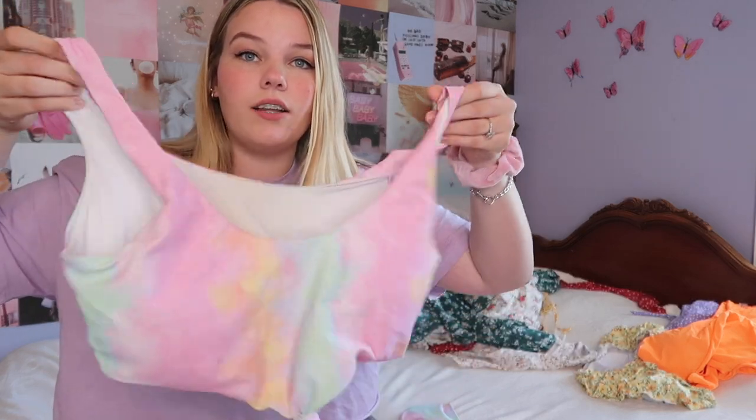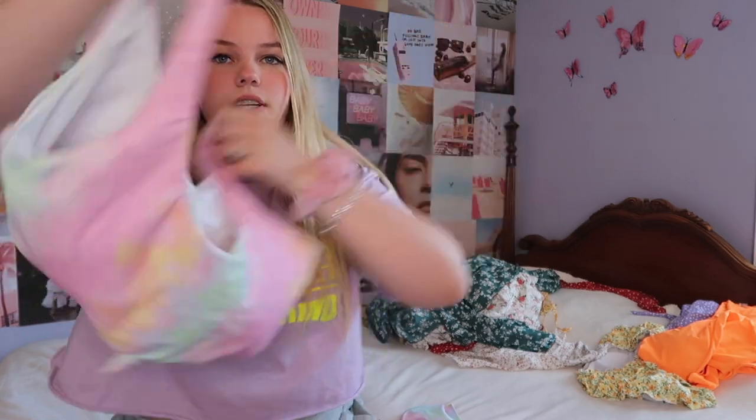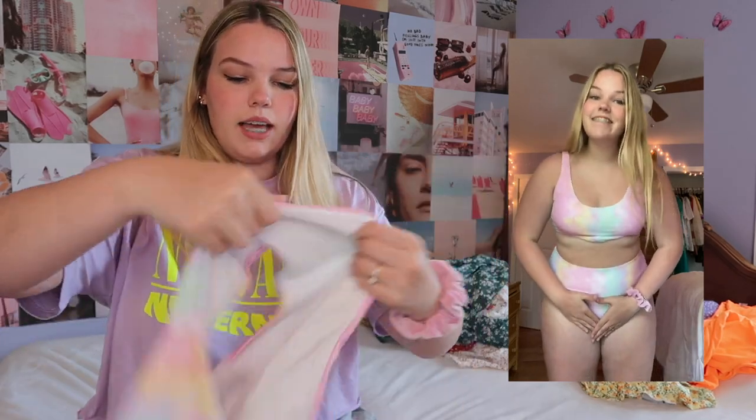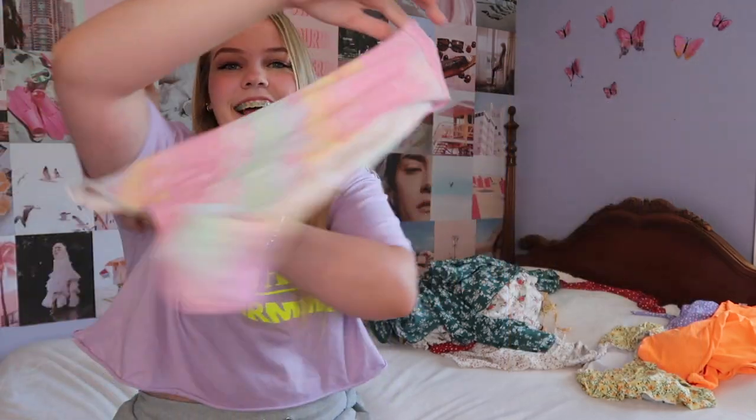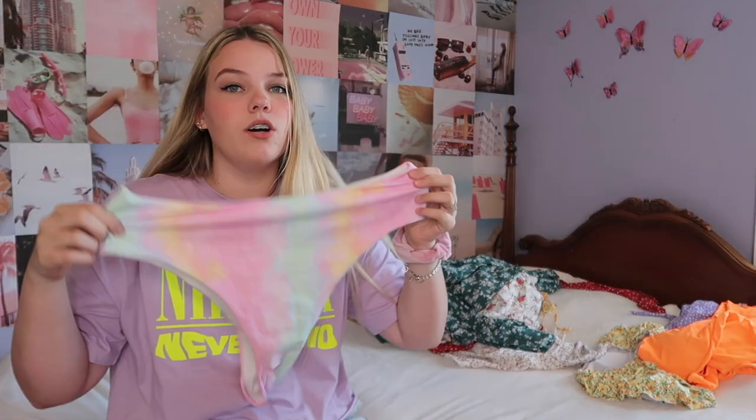Now I'm going to show the bathing suits. This first one is tie-dye — I love how it's like a bra top or sports bra top. There's a little knot on it that I just tuck under. I love how it fits on top and covers my little rolls. Here are the bottoms, and sadly these are pretty cheeky — really cheeky. So if you're with your family, I don't know if I'd wear them.